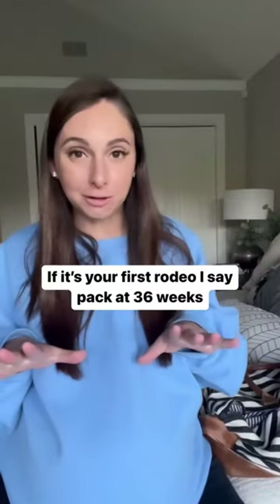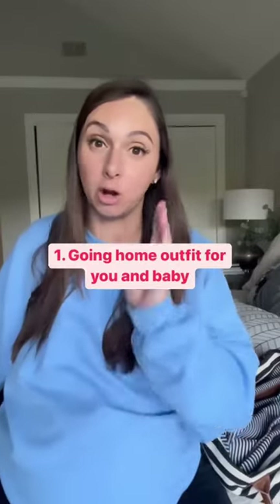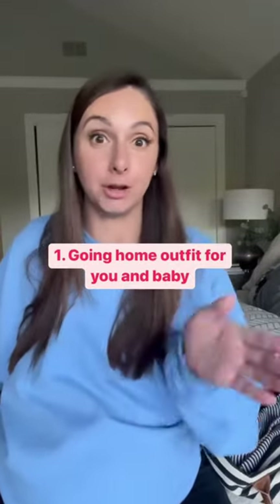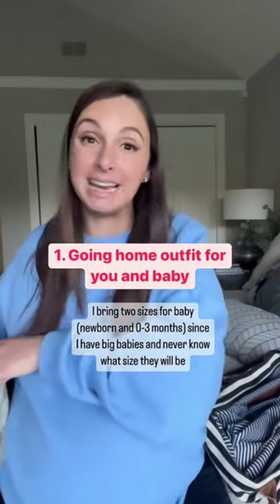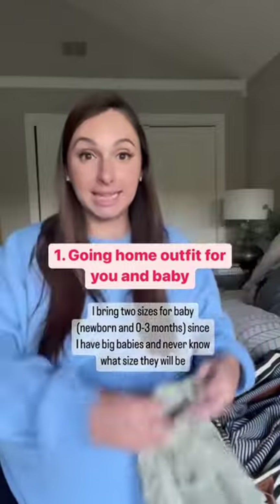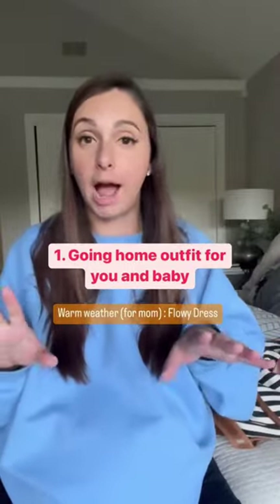Let's pack my hospital bag. If this is your first rodeo, I'm gonna suggest you pack your bag around 36 weeks. The biggest thing you need is a going home outfit for baby and a going home outfit for you. My babies have ranged from eight pounds to ten pounds, so I need to bring two sets of clothing because I never know what size they're gonna come out — I always bring a newborn size and a zero to three month size.